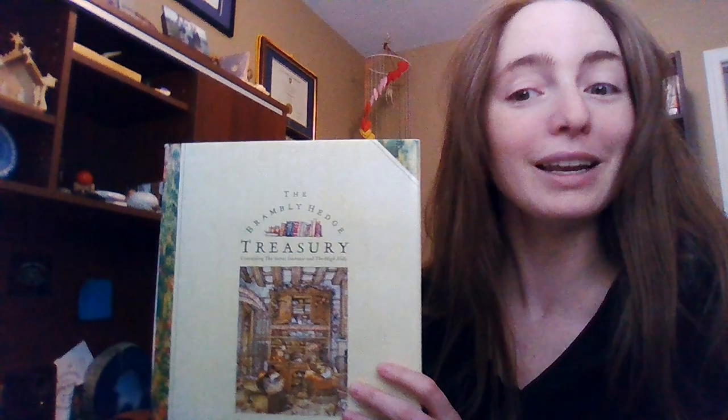The Brambley Hedge is a series of stories that all come from England, and they're all based on a little family of mice that live in an area called the Brambley Hedge. They have some pretty fun adventures and some pretty cool stories. The first story we're going to read is kind of an introduction, introducing you to all the characters. Then we'll have another video looking at some of the mice's adventures.